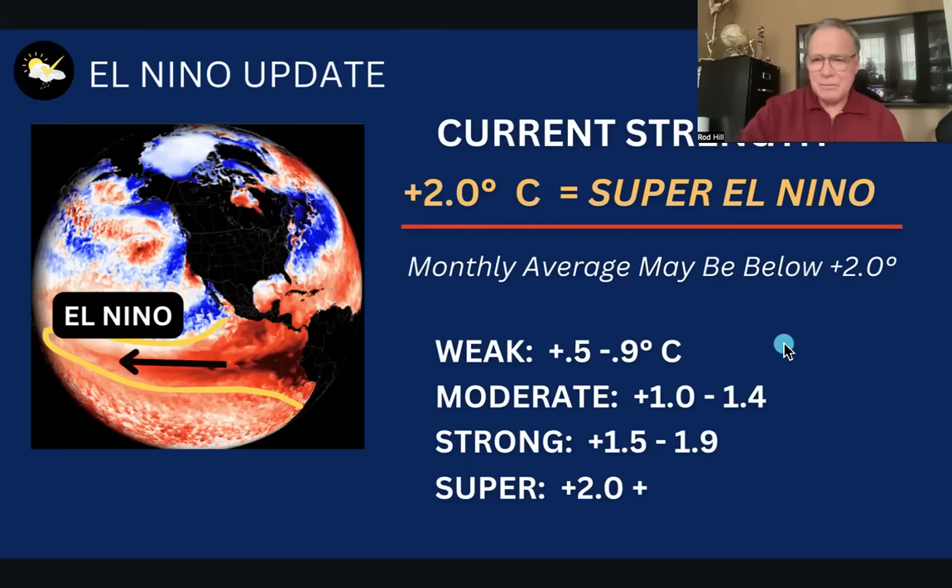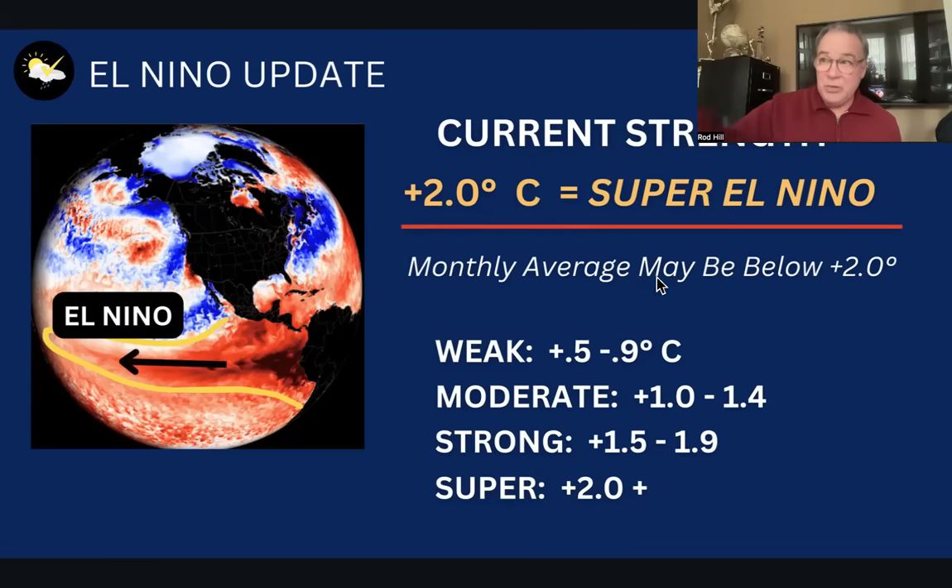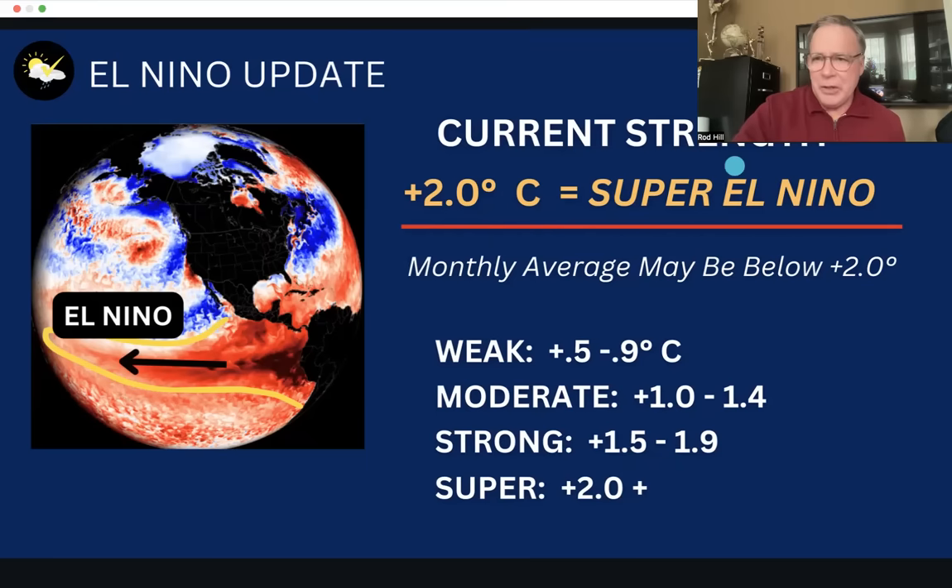A reminder: to be classified as El Niño, you have to be a half a degree to 0.9 degrees Celsius above normal water temperature. Moderate is a full degree to almost one and a half. Strong is around plus 1.4 to plus 1.8 — that was the projected range when I did my winter outlook back in October and early November. We've now gone above that into plus two degree territory, and if the average holds long enough, we will have a period classified as super El Niño this winter.